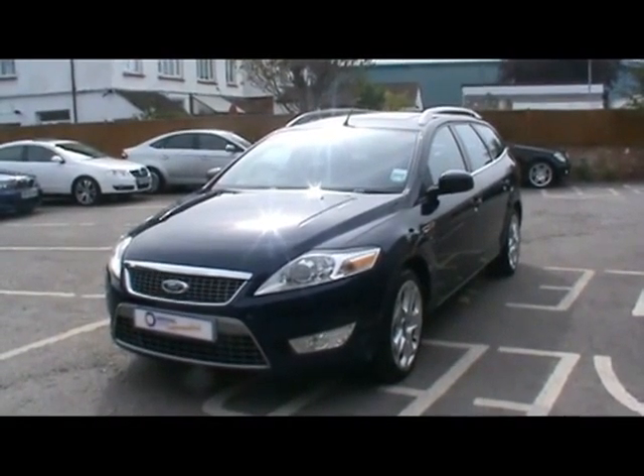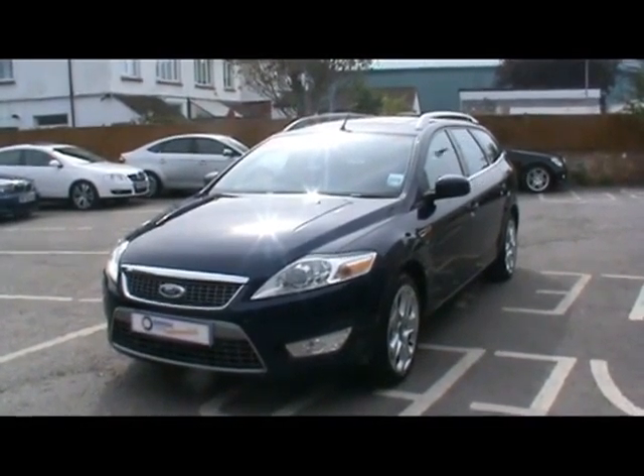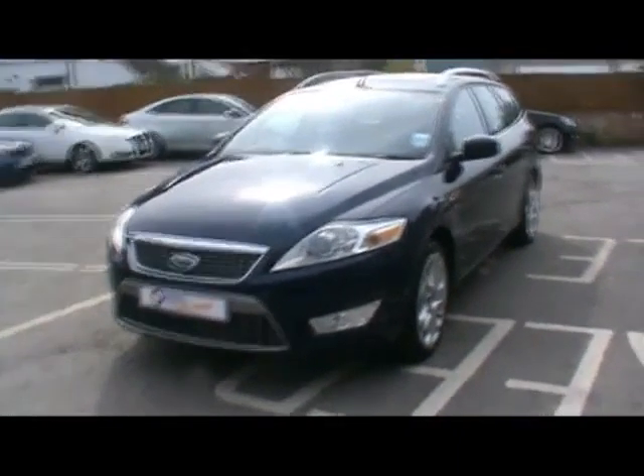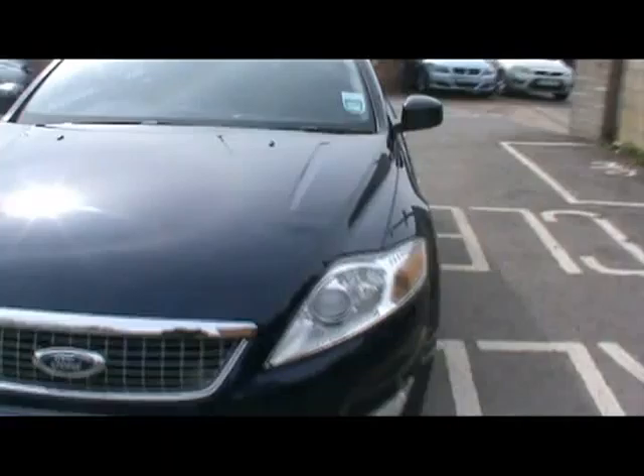Welcome to Imperial Cars. Today we have a 58 plate Ford Mondeo Titanium X TDCi Estate to show you. Finished in blue, we're going to take you around the car so you can get a better idea of condition and certain features of the vehicle.